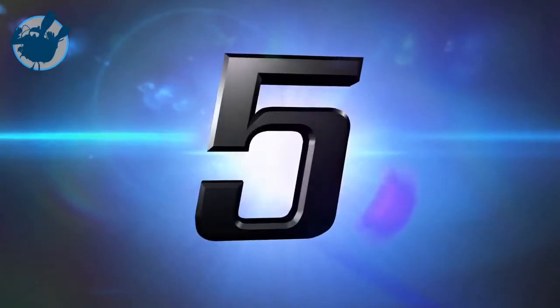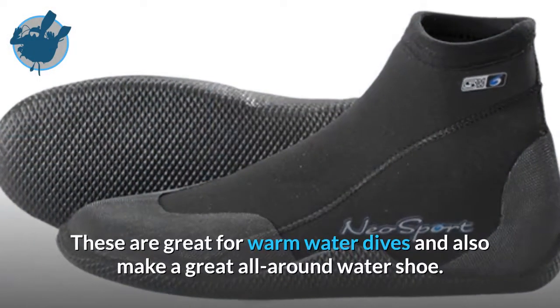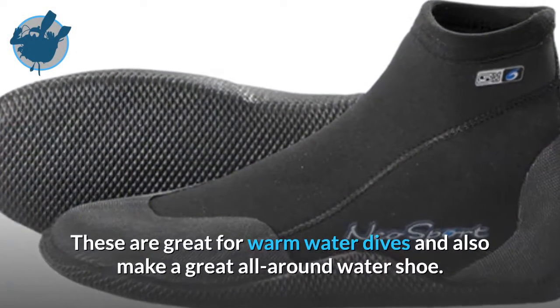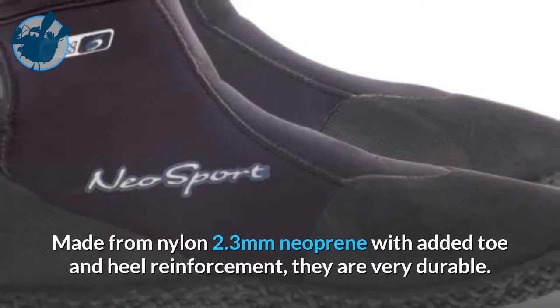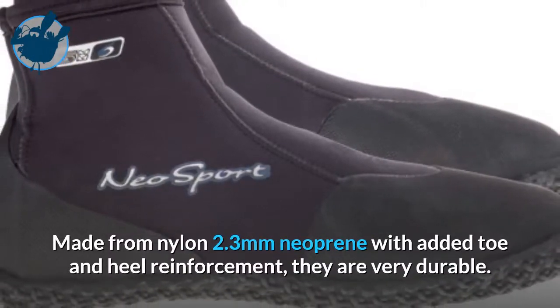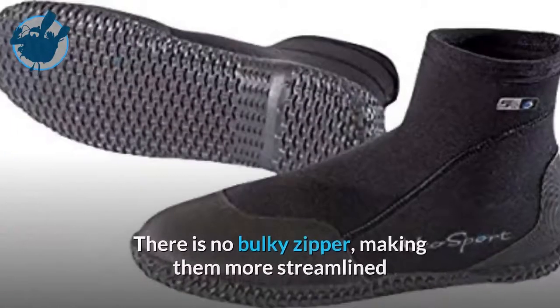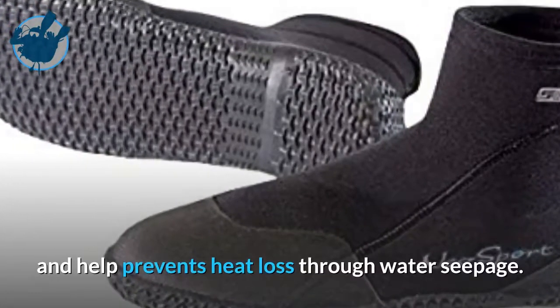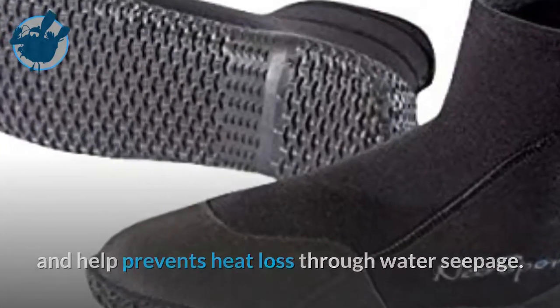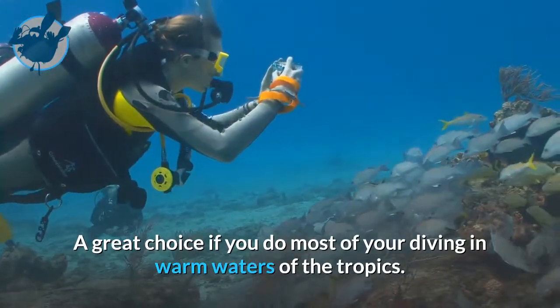At number 5 is the Neosport Low Tube Pull-On Boots. These are great for warm water dives and also make a great all-around water shoe. Made from 2.3mm neoprene with added toe and heel reinforcement, they are very durable. There is no bulky zipper, making them more streamlined and helping prevent heat loss through water seepage. A great choice if you do most of your diving in the warm waters of the tropics.